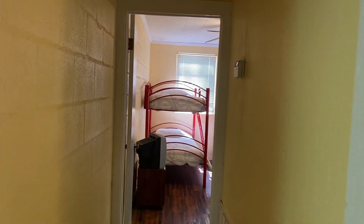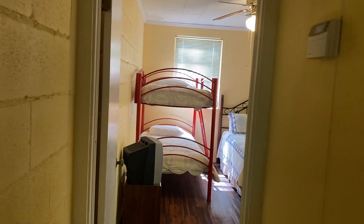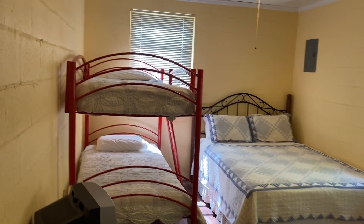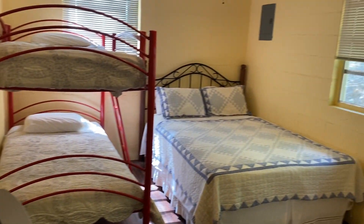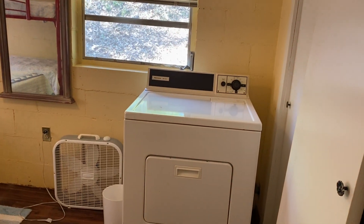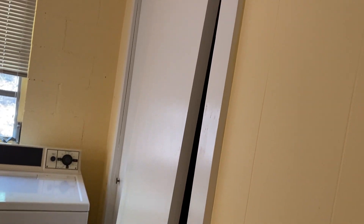Walk down the hall to the other bedroom. As you can see, this bedroom was made for lots of folks to sleep in — nice size. And yes, that's the dryer back in this bedroom. Another closet, nice size, double doors.